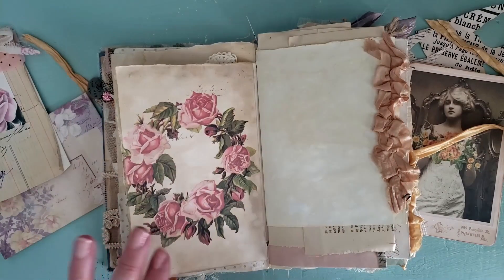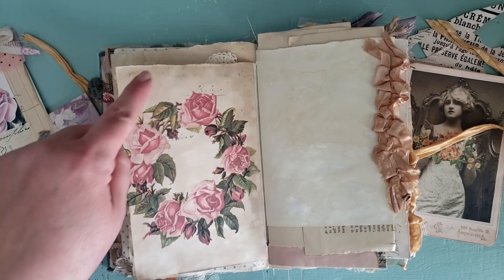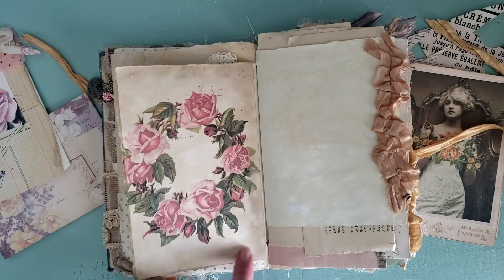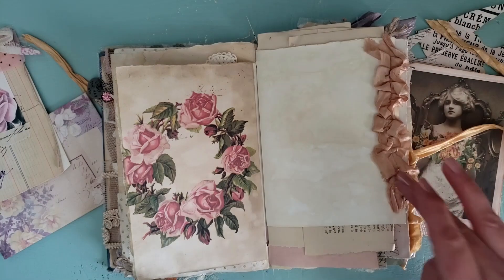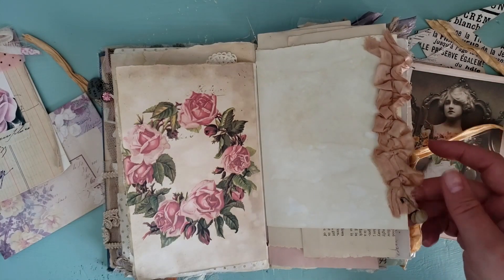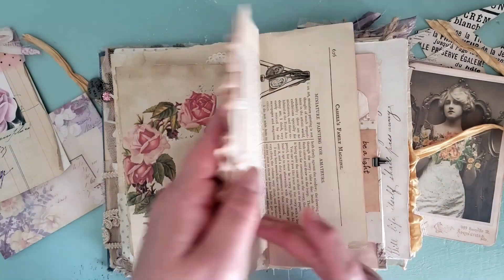The next page is also an image from the Graphics Fairy premium website — she has a bundle of a lot of different types of roses. I did some digital collaging here. I took one of the background images and did a digital stamp and printed it out. This wreath is just gorgeous — I want to use it on everything. Then I put a little silk ruffle here with some buttons on the edge.